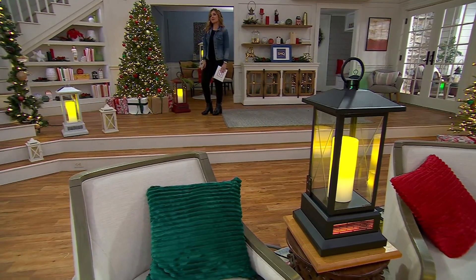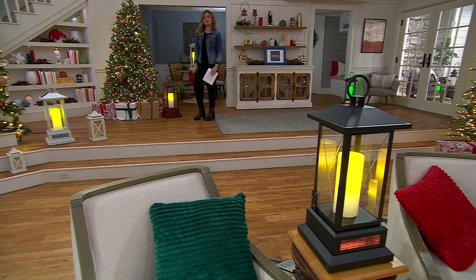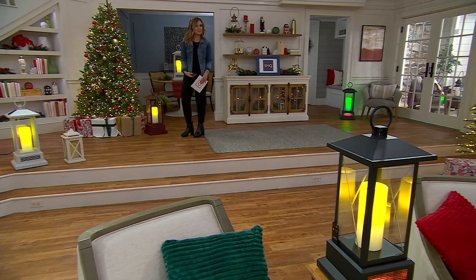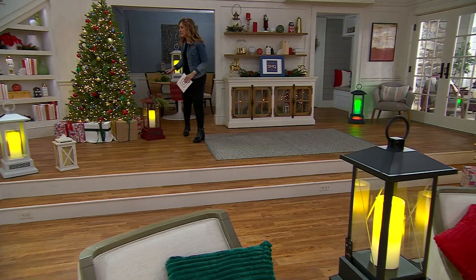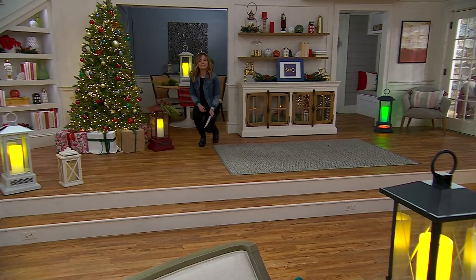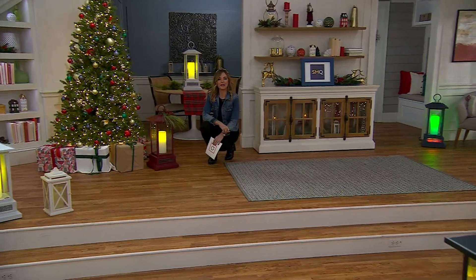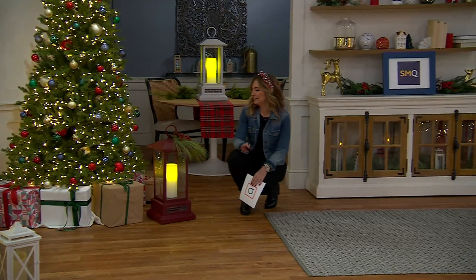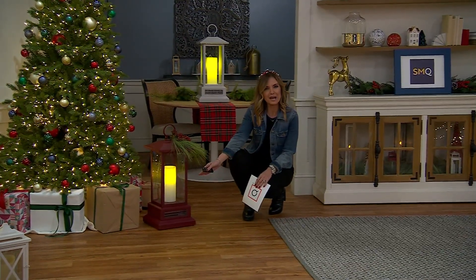Mike just told me we've had 12,500 orders on our Today's Special Value, but when I started the show, I was given the number 11,000. So before we even presented our Today's Special Value from Duraflame, 1,500 of you have said, wait, it's too beautiful to just be $109.